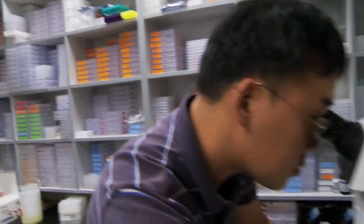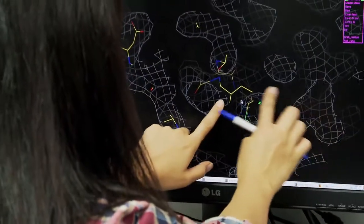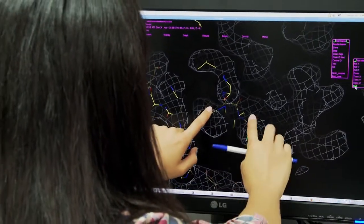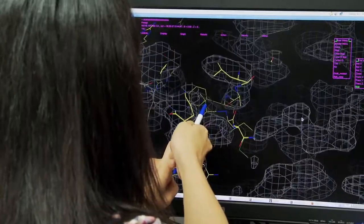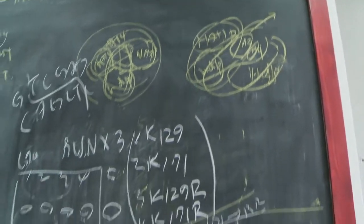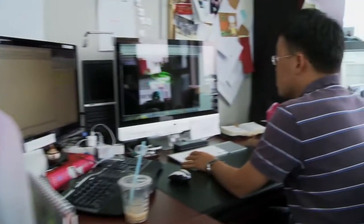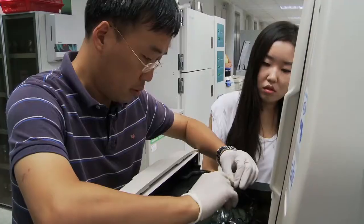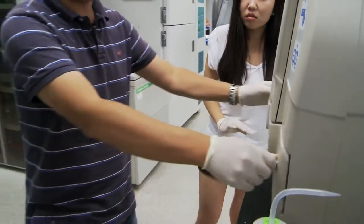Structural biology is one of the tools to investigate biological phenomena. But I don't want to be a one-handed person — I want a double-edged sword. So I decided to learn a lot of biochemistry and biology. Now I'm bringing it all together to investigate chromatin biology at KAIST, setting up a structural biology platform here, as well as biochemistry and cell biology.